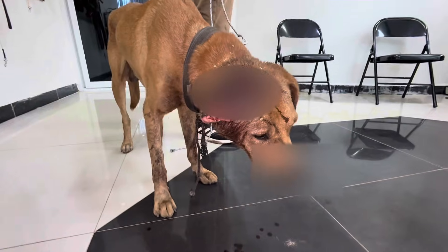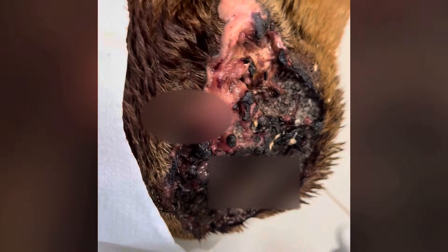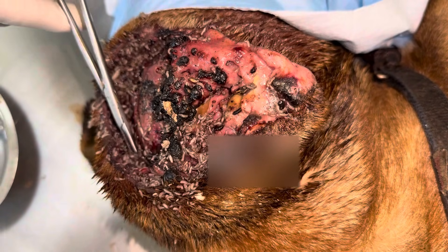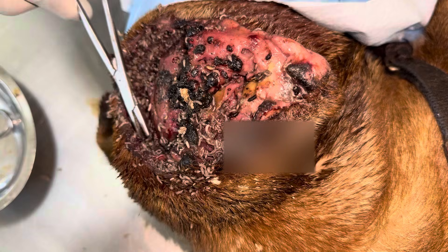We begin the procedure immediately under anesthesia. The infestation is advanced. Maggots have burrowed deep into the exposed tissue. We focus on removing the maximum possible number without damaging the healthy tissue. If any remains hidden, medications will sort them out later.